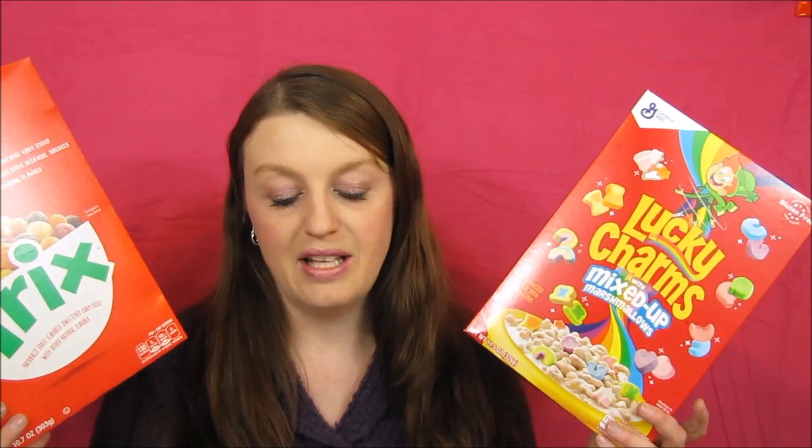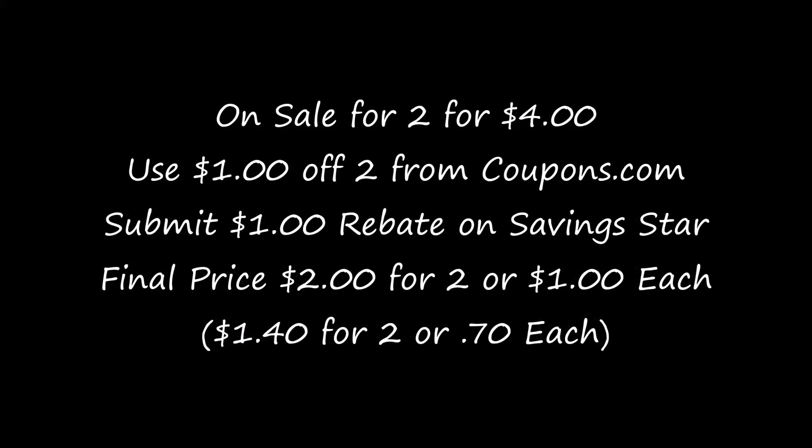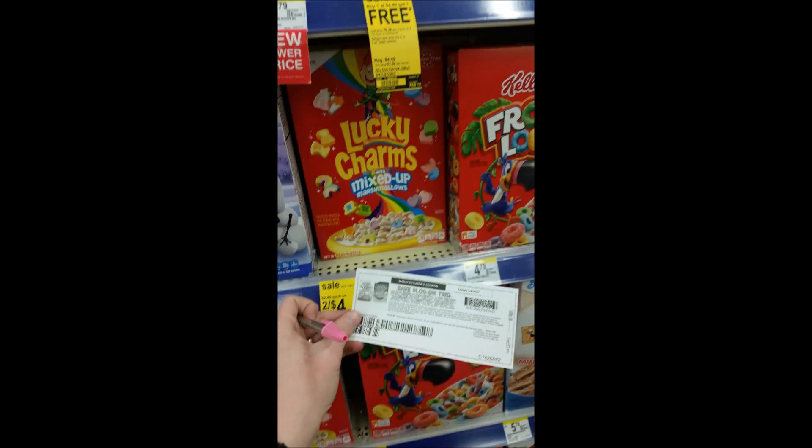The first deal I want to show you is General Mills cereal — two for four dollars. There's a dollar-off-two coupon you can print from coupons.com, so you'd end up paying three dollars. With my employee discount (my husband works for the manufacturer), I paid two dollars and forty cents. Then there's a one dollar Saving Star rebate, so the final price is a dollar a box — or two dollars for both. I paid a dollar forty for two boxes.